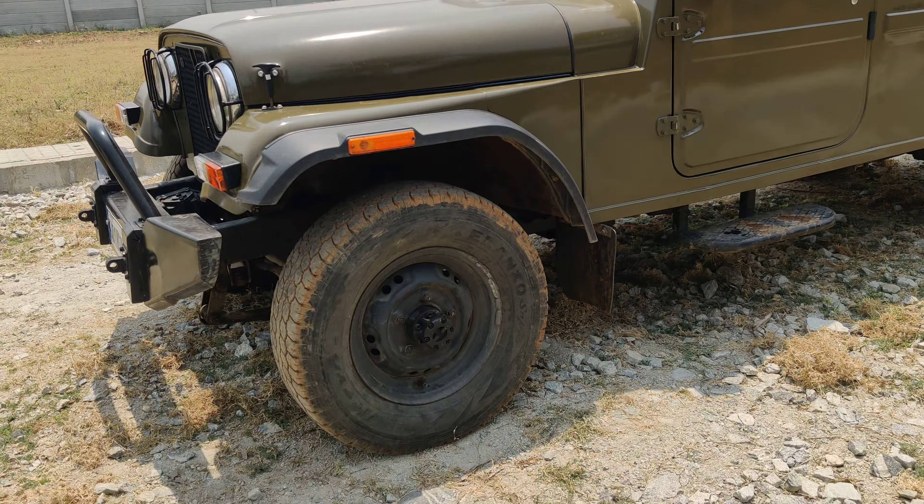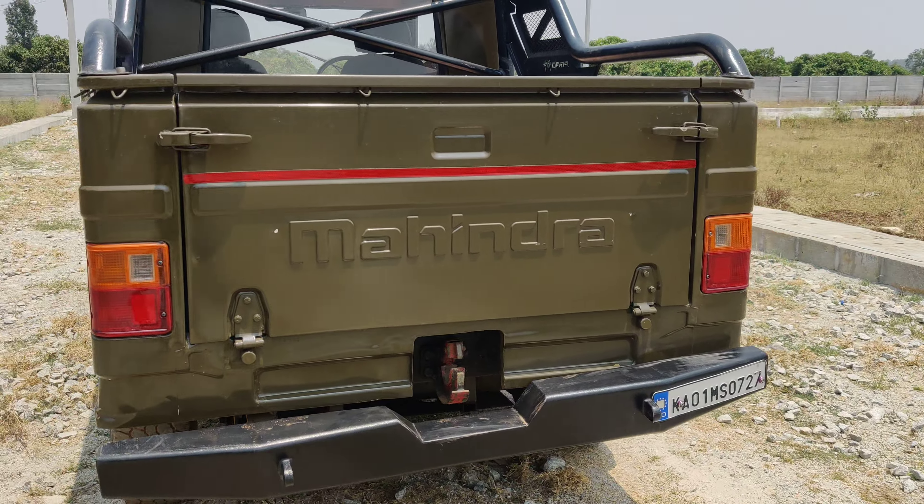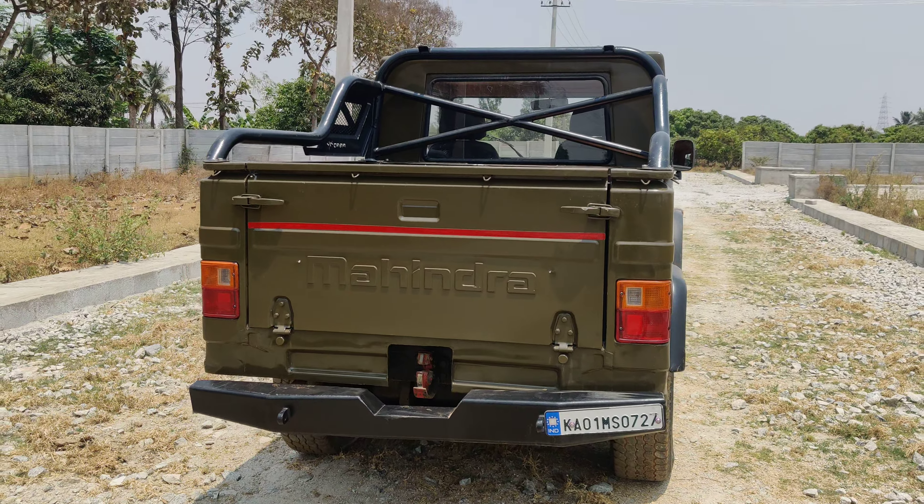In the documents it is listed as MM550 4x2 with a DI turbo engine and 5-speed gearbox. This is a 15-year-registered vehicle and it has been completely restored in Bangalore itself.